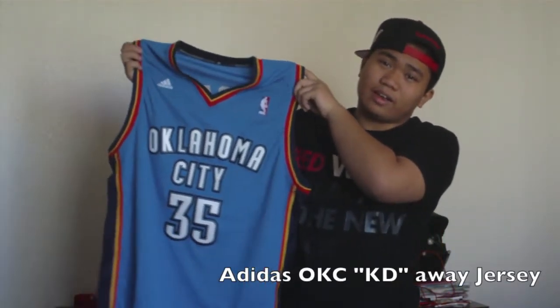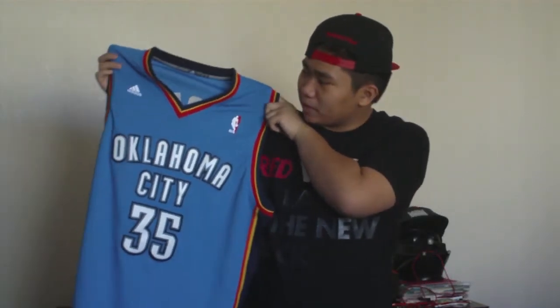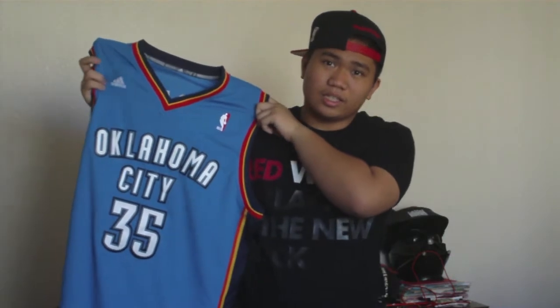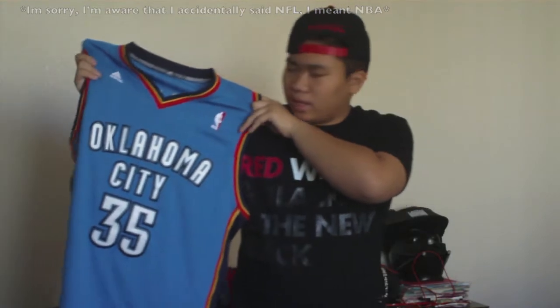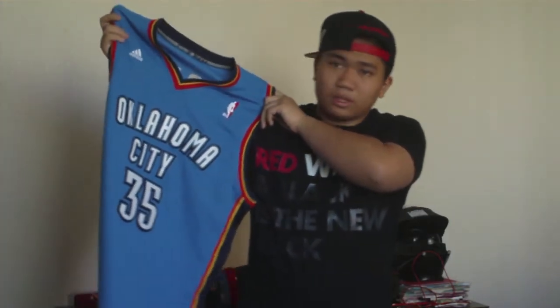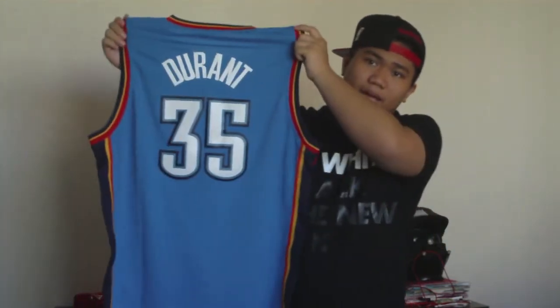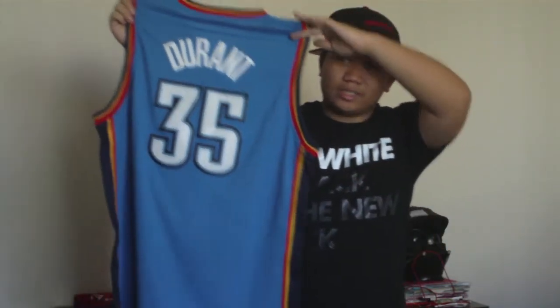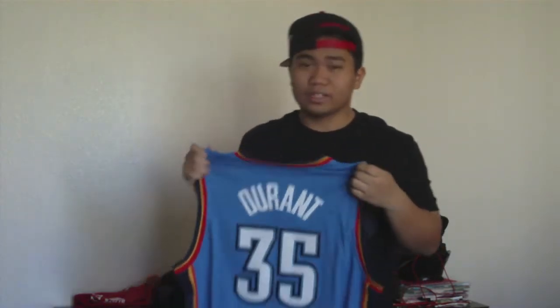I have five shirts to show you guys, one of which is really a jersey, but I'm sure you don't mind seeing it. It is this Oklahoma City Thunder Kevin Durant away jersey. The Adidas sign is right here, NFL logo on the other side on the left, and every letter and number is stitched on this jersey. It's a really nice jersey. I'm a huge Thunder fan — my aunt actually got it for me for Christmas. Thank you very much.